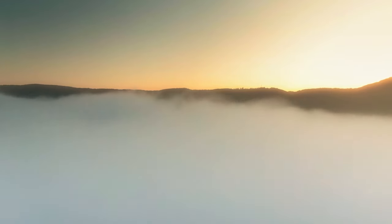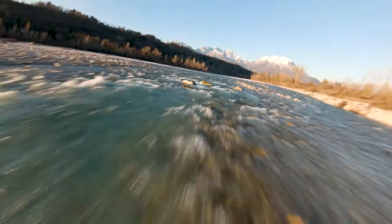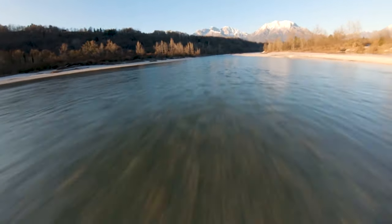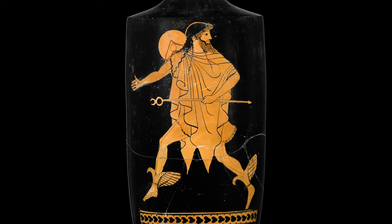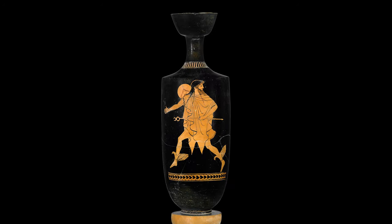Swift-footed Hermes glides as fast as thought between the summit of Mount Olympus down to the world of us mortals. The earth passes in a blur beneath him as he speeds over land and sea. Hermes is featured more than any other god in the myths, which is why he's so often depicted in the vase paintings of the ancient Greeks.